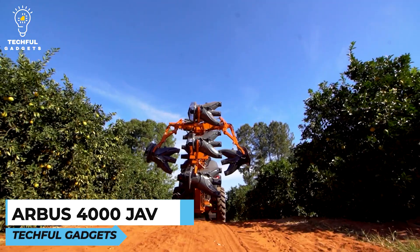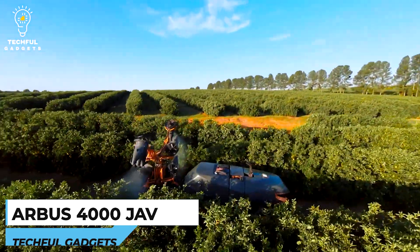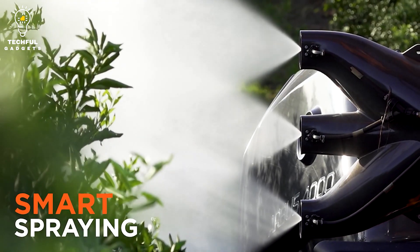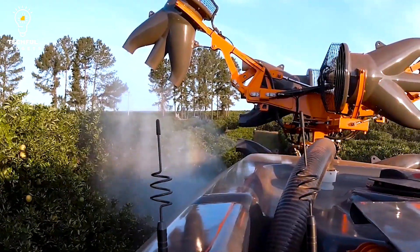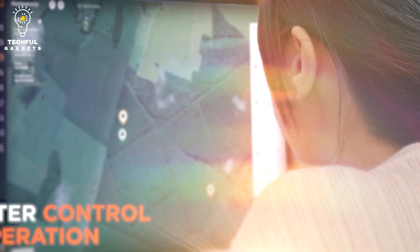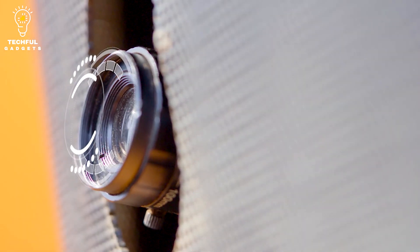Number 5: Arbis 4000 Jave — Autonomous Solution for Precision Spraying. The Arbis 4000 Jave is an autonomous solution for precision spraying in agriculture, designed to perform spraying tasks without requiring constant manual operation. It typically incorporates advanced technologies such as GPS, sensors, and mapping systems to navigate fields and apply pesticides, herbicides, or other agricultural chemicals with precision and efficiency.